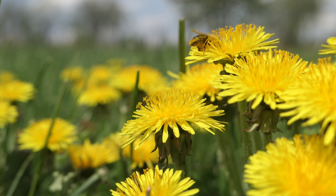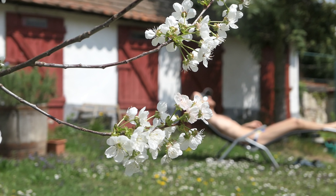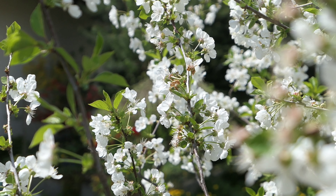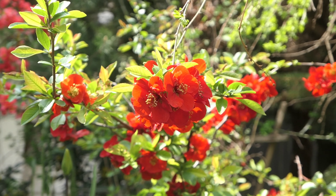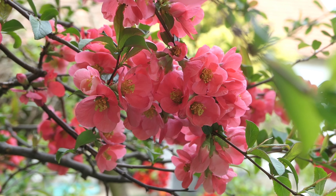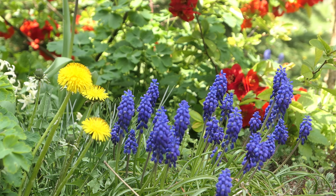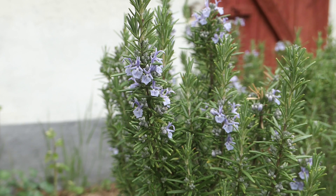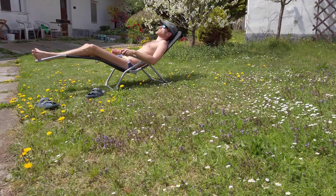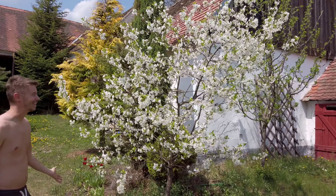When we think about spring we usually think of flowers and the return of colors into nature. And that is exactly what is happening at our country house — it's all so pretty. For me, this is the highlight of spring when the sour cherry is in bloom. It's gorgeous. Yes, it looks so good.